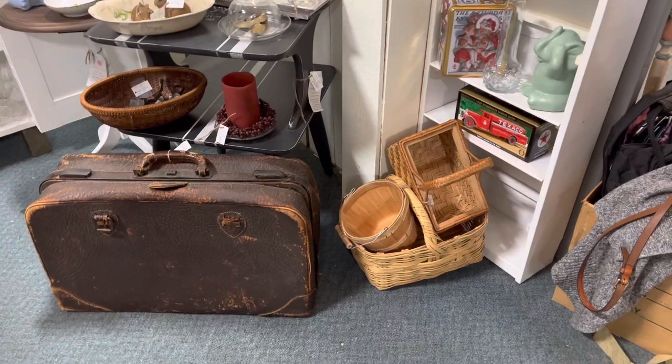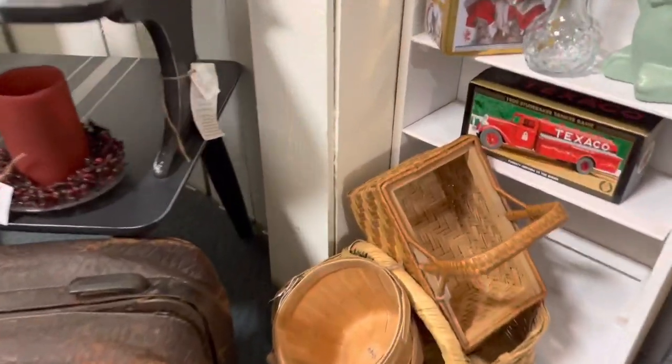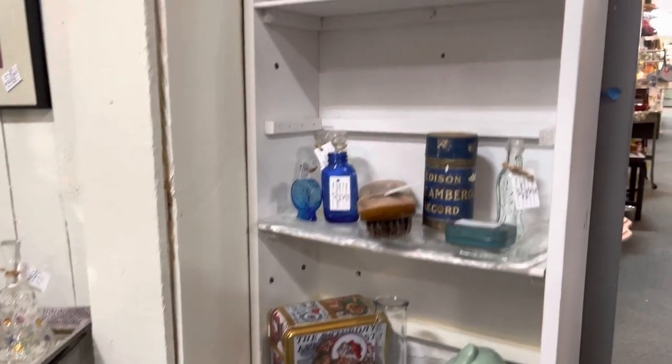I'm doing a new booth tour. I brought a few things up and just wanted to point out what we put in. I'm going to do a quick tour of how to change things around and point out the new items that we brought in.